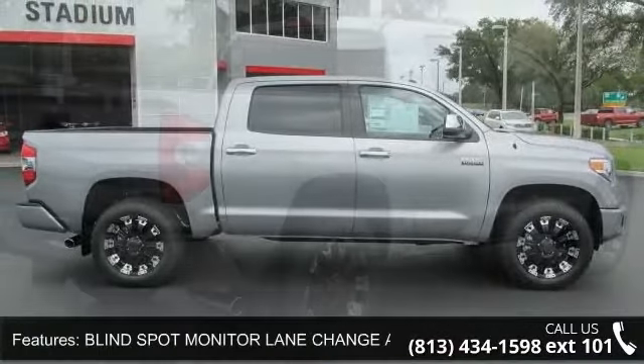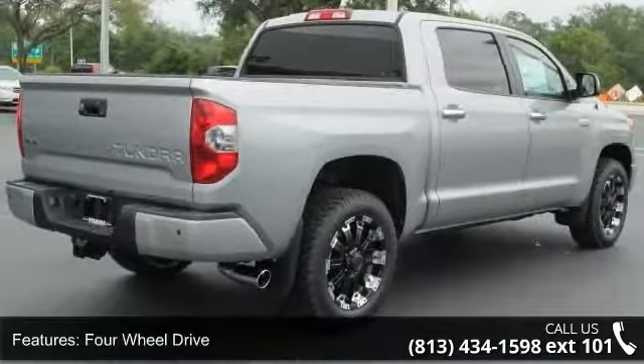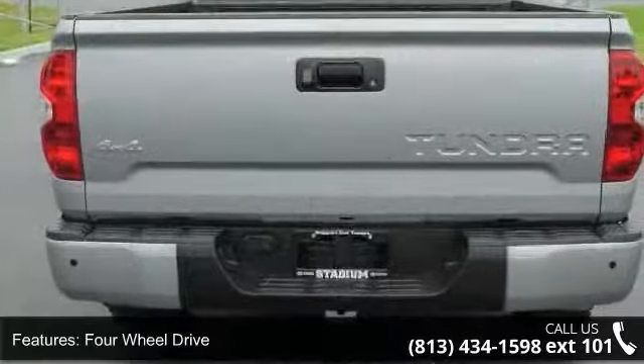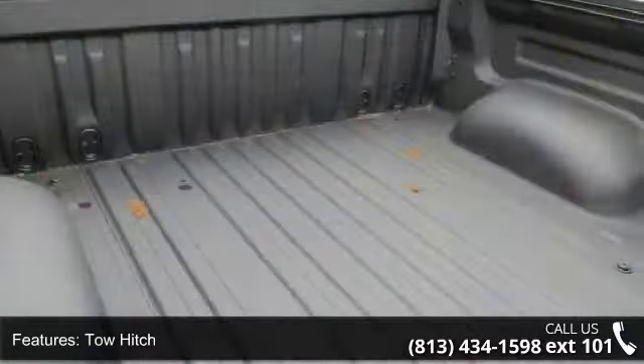This vehicle's top features include front-side airbag, mirror memory, leather seats, four-wheel disc brakes, driver-adjustable lumbar, bucket seats, leather steering wheel, and cruise control.